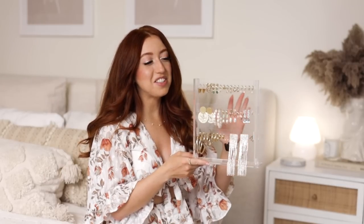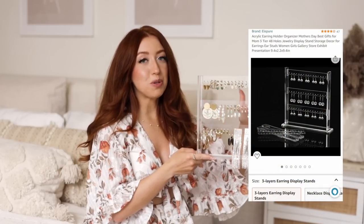Ana Luisa is having an amazing Mother's Day sale — a buy-one-get-one 40% off sale — so you can buy yourself a piece and buy your mom a piece with a great discount. I'll have everything linked in the description box below. Now, back to this beautiful earring organizer for all my Ana Luisa earrings!